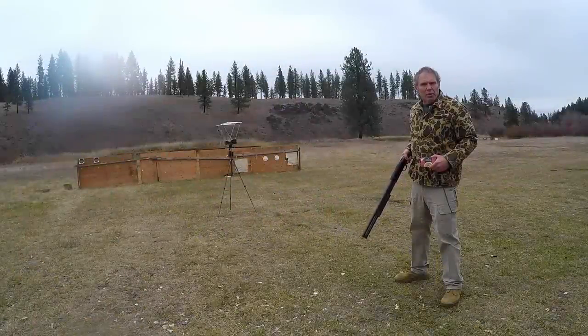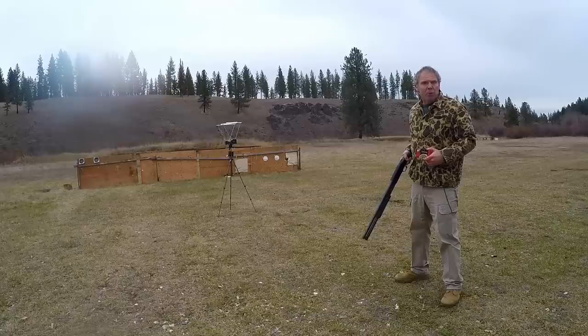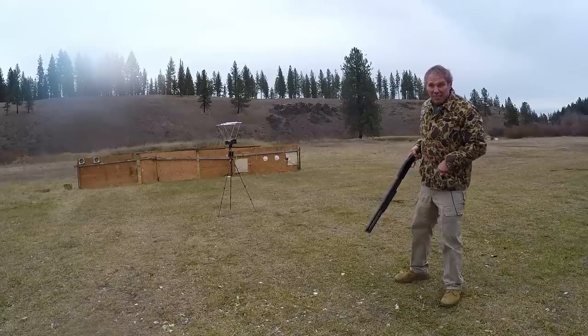We'll try to shed some light on those questions, and we'll start with some chronograph testing. I'm shooting from 4 yards — since this is a shotgun with multiple projectile ammunition — using my Mossberg 500 with a 20.5-inch improved cylinder bore barrel, loaded with Federal Premium double-aught buck, 9 pellet.